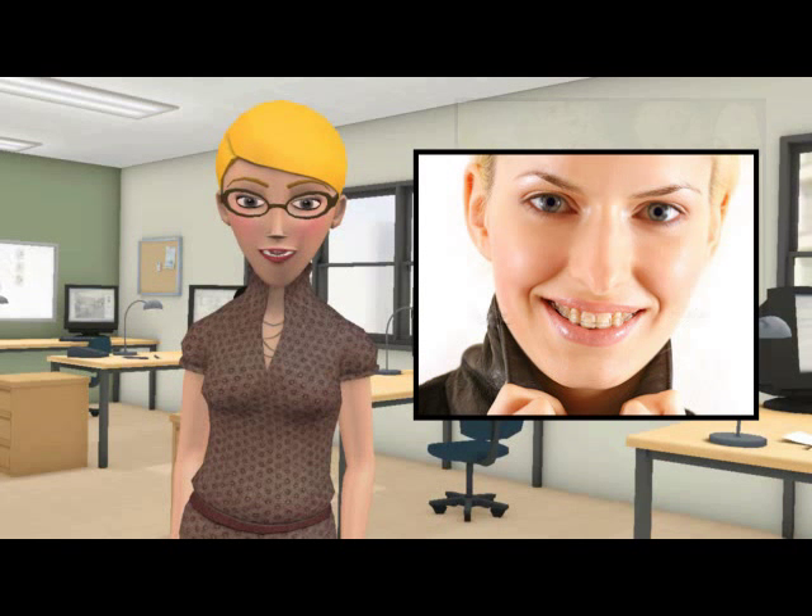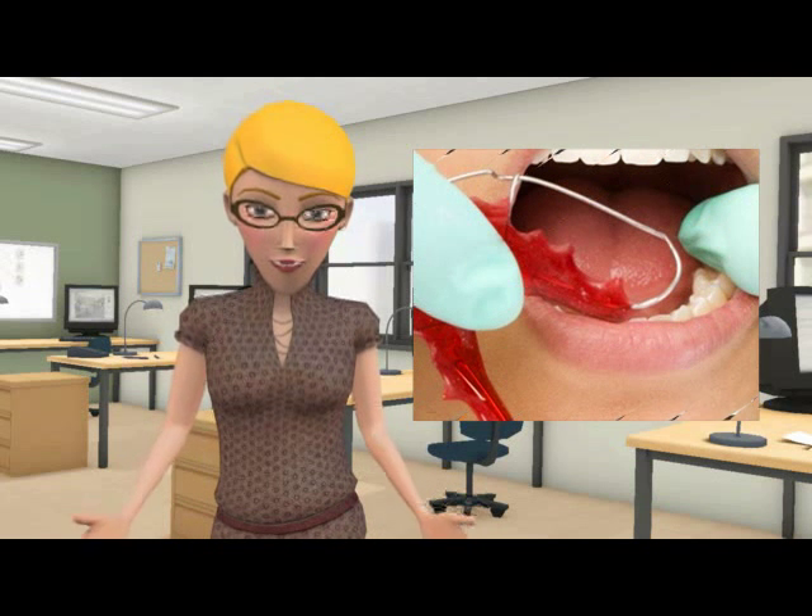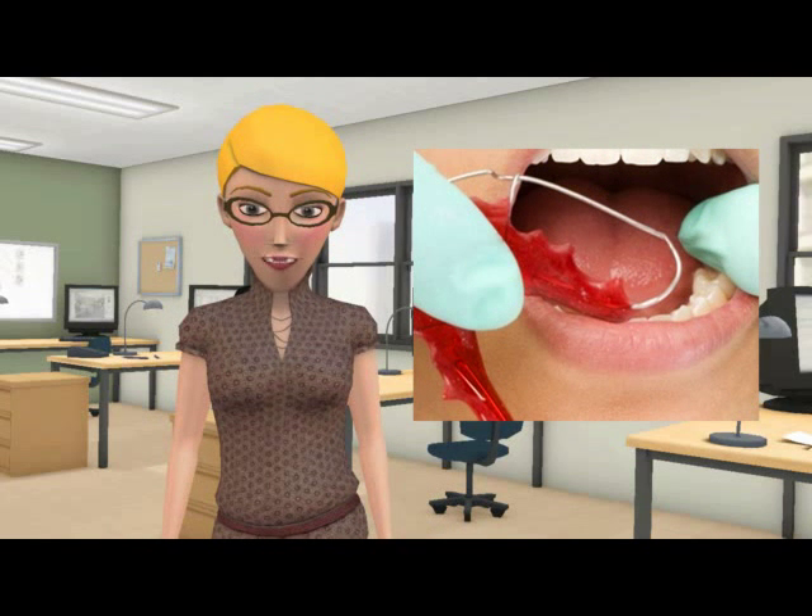Sarah asks: my teeth are not perfectly straight and it bothers me because I also have a little bit of an overbite. I wanted to know if retainers were only used after you get your braces taken off. Is it possible to get retainers to fix my problems instead of braces?